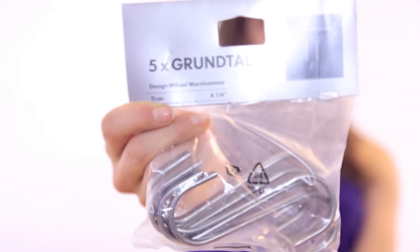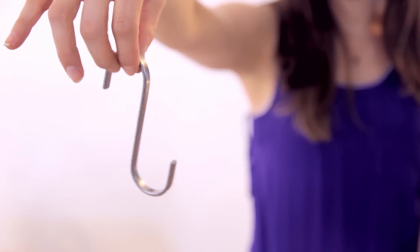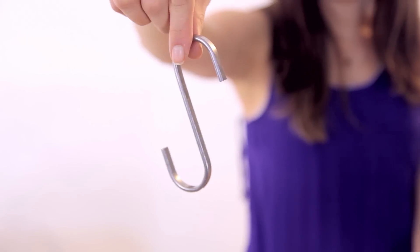The next thing I picked up were two packages of S-hooks. They are called Grundtel — you get five of them in a pack and they were not very expensive. The reason I decided to pick up S-hooks was because I recently saw a cool little hack that I'm going to be sharing with you guys in an upcoming video, and it has to do with your bedroom closet. So stay tuned for that.